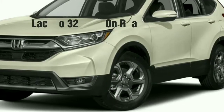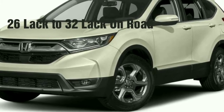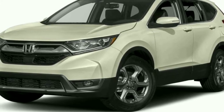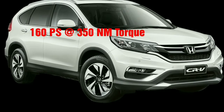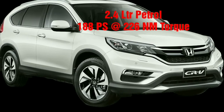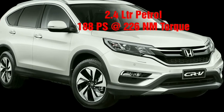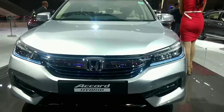The price is expected to be in the range of 26,000 to 32,000 on-road. The 4-cylinder twin-turbocharged diesel engine puts out a max power of 160 PS with 350 Nm of torque, and the 2.4-litre petrol motor pumps out 188 PS of maximum power with 226 Nm of torque.